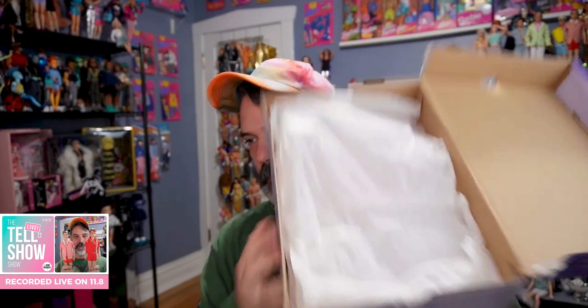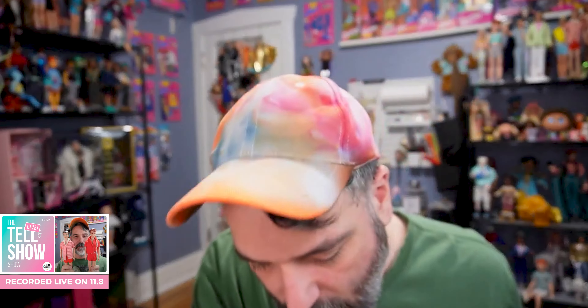This was mailed in a shoebox. It's not cooperating with me — come on. Alright, so here is the box. Oh okay, so we have two dolls in here and some clothing, as predicted.